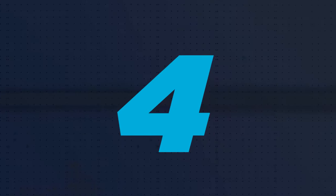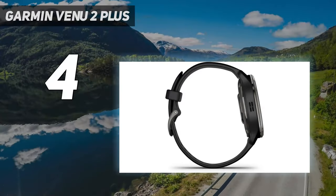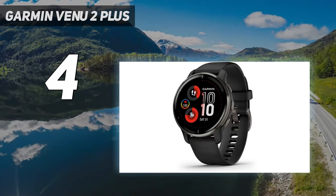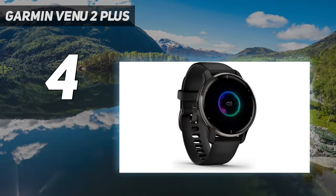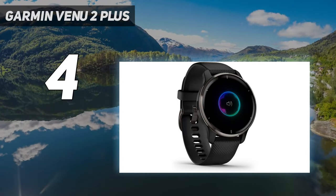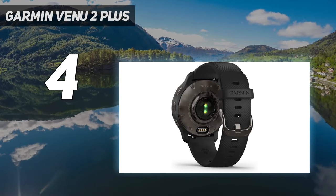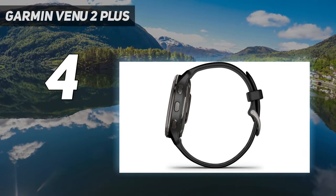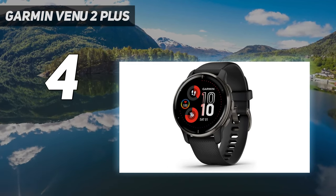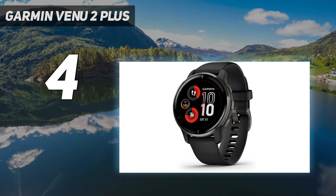Coming in at number 4: the Garmin Venue 2 Plus. Garmin watches aren't just for serious athletes. The Venue 2 Plus is a stylish smartwatch on a par with the Apple Watch and Fitbit Versa 3, and it's rugged enough for bike rides, strength workouts, and playtime with the kids. It's also a step up from the Garmin Vivo Active 4, with an AMOLED display and a stainless steel bezel.